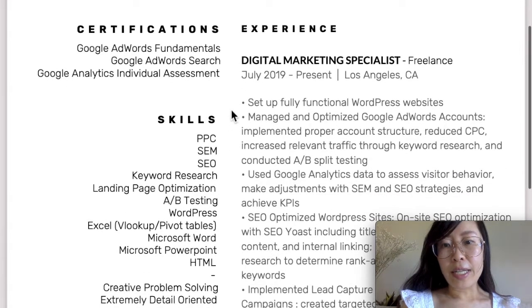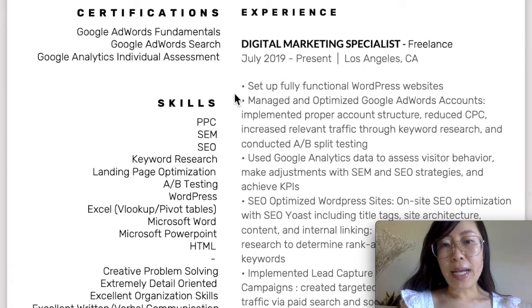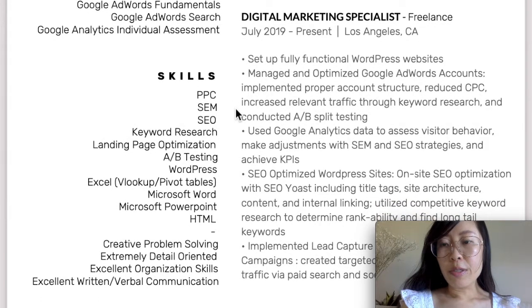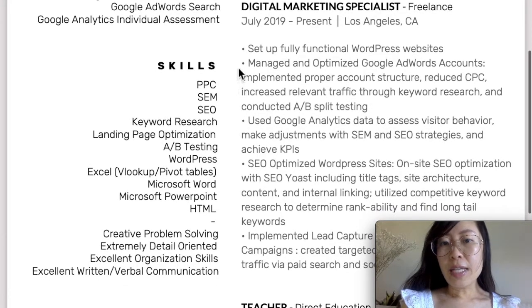In my previous video, I talked about how important it is to generate your own experience with your own website. What I did was set up a fully functional WordPress website, created Google Ads and Facebook Ads, and ran ads to that website. I wrote that I managed and optimized Google AdWords accounts, including implementing proper account structure, reduced cost per click, increased relevant traffic through keyword research, and conducted A/B split testing. These are all tasks you would probably perform in an entry-level digital marketing role.